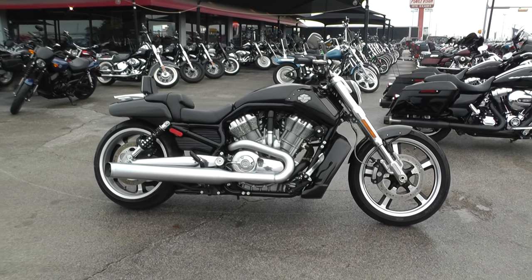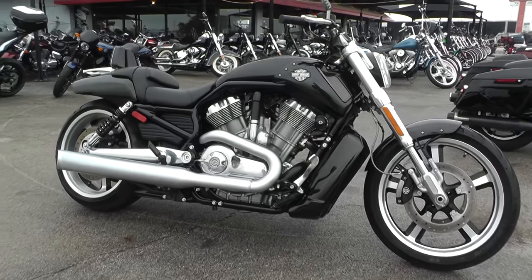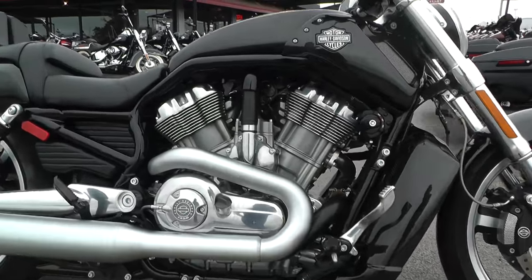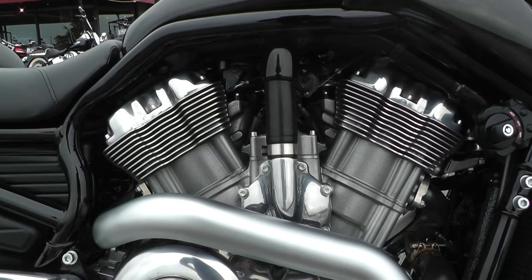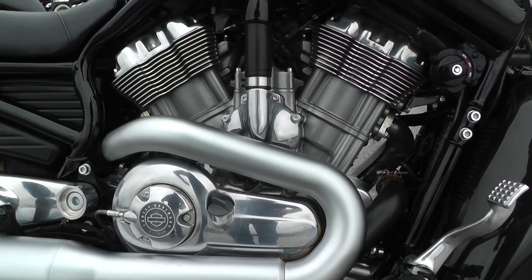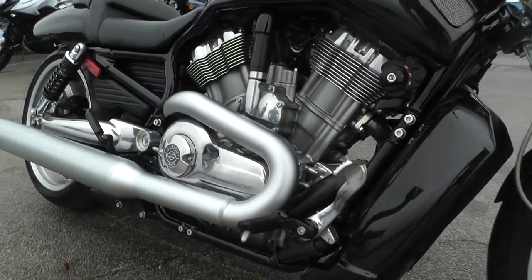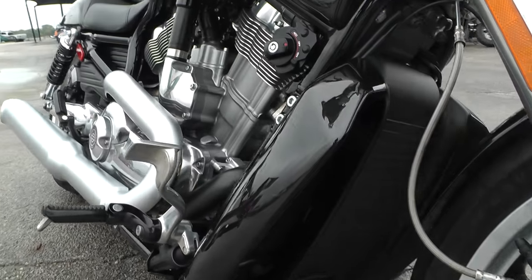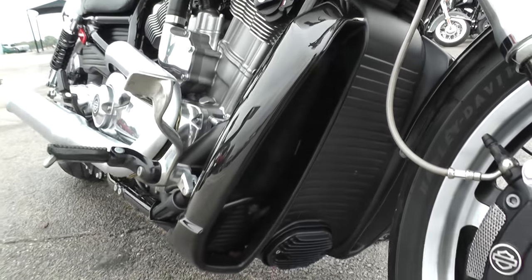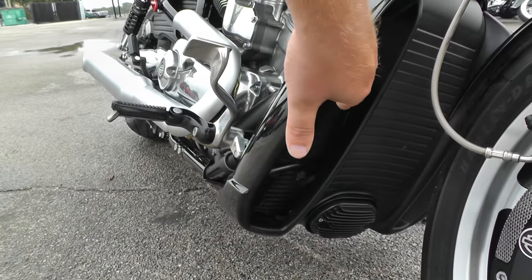Got a really nice 2015 Harley-Davidson V-Rod Muscle with me today. Beautiful bike. This is Harley-Davidson's fast bike. It's got a 1250cc fuel-injected liquid-cooled V-twin motor, five-speed transmission. I believe Porsche actually designed this motor for Harley-Davidson. It was the first bike they produced that was liquid-cooled. You can see the radiator up front, big scoops — really helps funnel all that cool air in there.